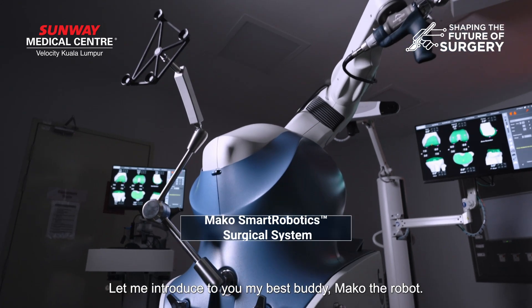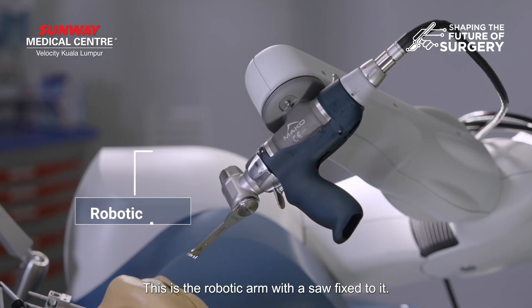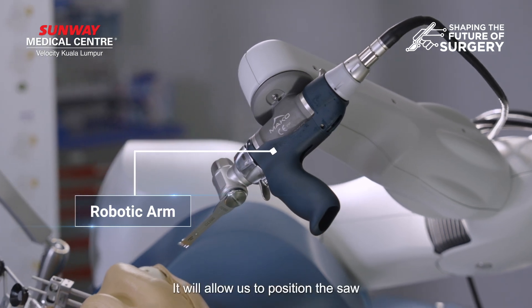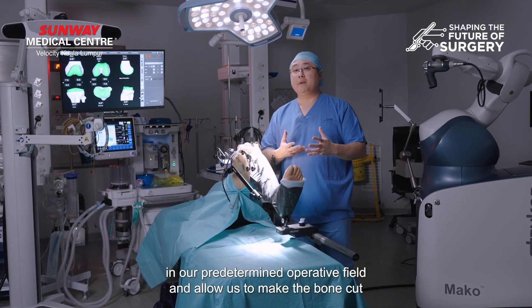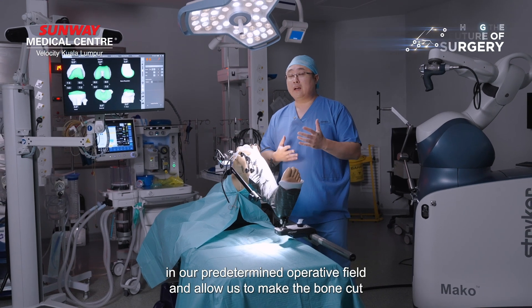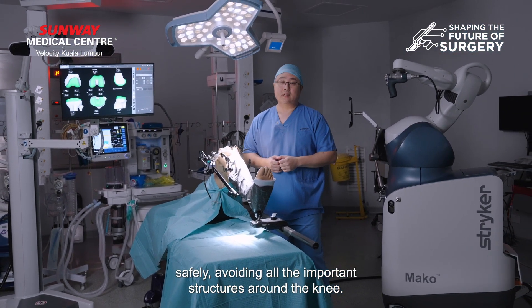Let me introduce to you my best buddy, Mako the robot. This is the robotic arm with a saw fixed onto it. It will allow us to position the saw to our pre-determined operative field and allow us to make the bone cut safely, avoiding all the important structures around the knee.